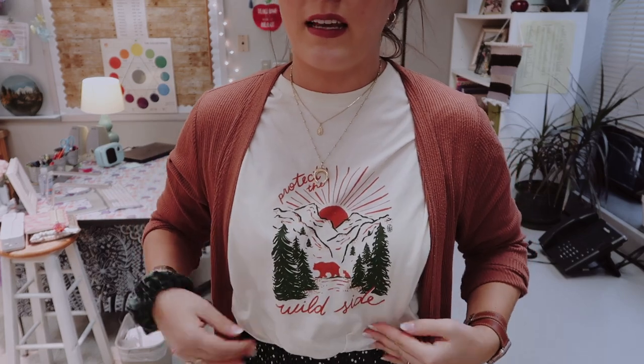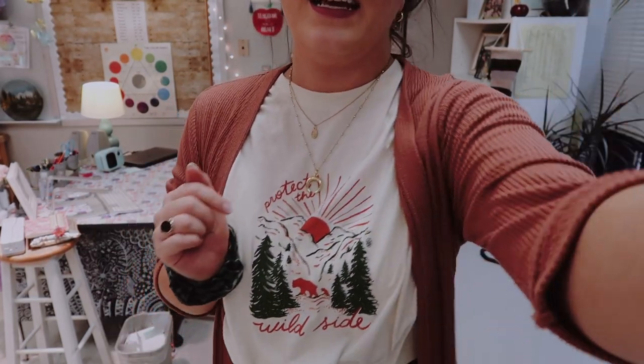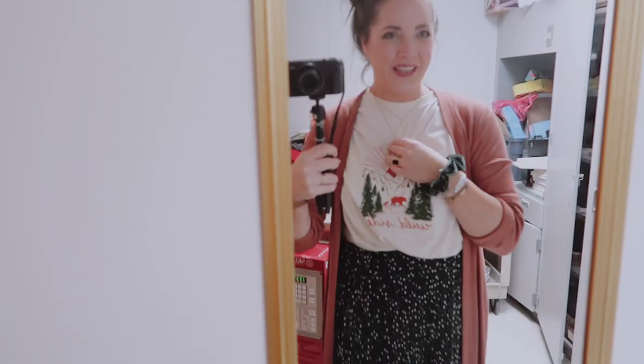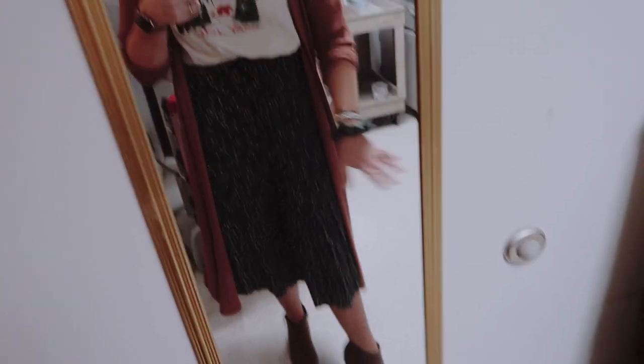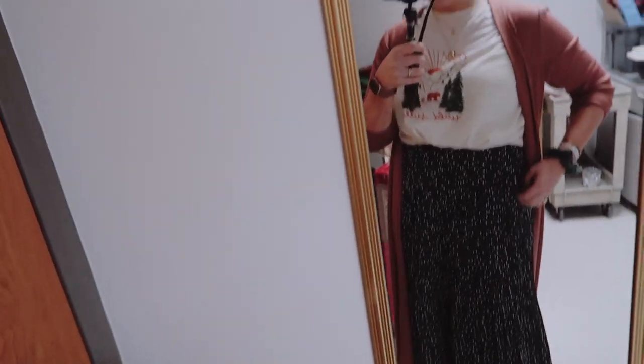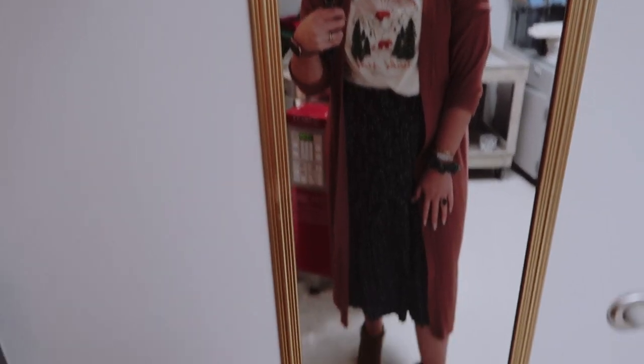The t-shirt I put over my skirt is from Wholesome Culture, which I think is amazing. This one says 'protect the wild side' with a little bear and mountains — very me, since you know I love nature and animals. I used the same belt hack as before: just tuck the t-shirt up with a little belt. Here in the mirror: the t-shirt tucked in, layered necklaces, a long burnt orange cardigan, and this polka dot green skirt from Amazon — which does have pockets! I'm wearing the same booties as yesterday. That is my outfit today for Friday — yay, it's Friday!